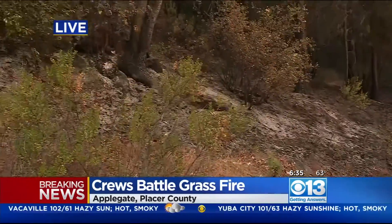Good morning. This is just to the south side of Interstate 80 in Applegate, and you can still see some of these crews behind me working to mop up this fire. They were able to contain it to just about two and a half acres, but look at what they were dealing with as this fire sparked overnight.